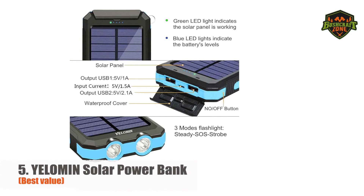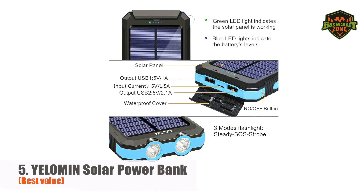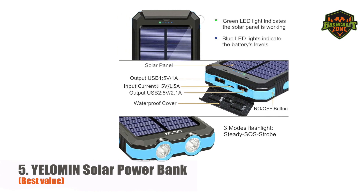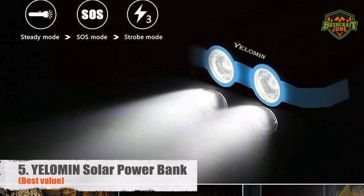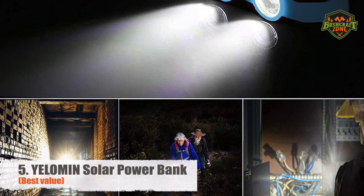Although powered by sunlight, the primary charging method is through a USB. Therefore, it's best to keep solar power for emergency purposes. But what if you forget to charge it? Five conveniently placed indicators will keep reminding you of your battery's health.